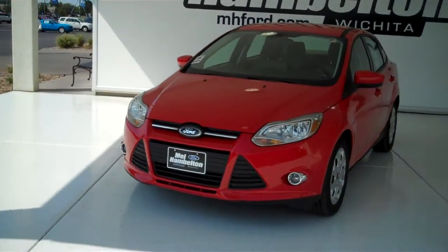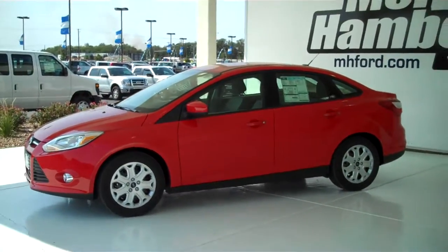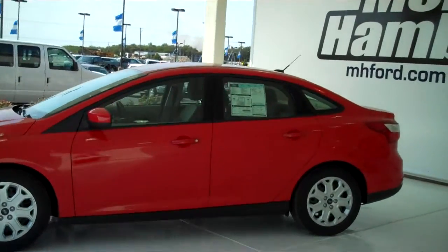Here we have a 2012 Ford Focus. This is the brand new, all redesigned Ford Focus. An amazing vehicle to drive. This one here is brand new — everything is in brand new condition. It is red in color.